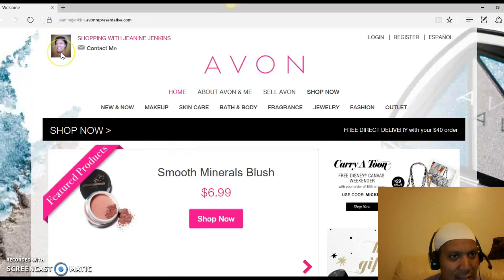First, you should see a picture of myself — Shopping with Janine. When you come onto my site you'll also see: New and Now, Makeup, Skincare, Bath and Body, Fragrances, Jewelry, Fashion, and Outlet. You can also click on Shop Now. If you're interested in selling Avon, it's pretty much self-explanatory — you fill out the information about me and Avon, and also Home.